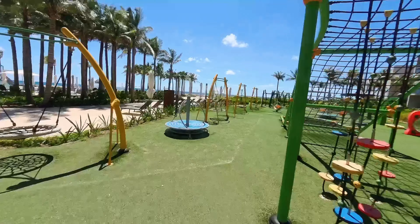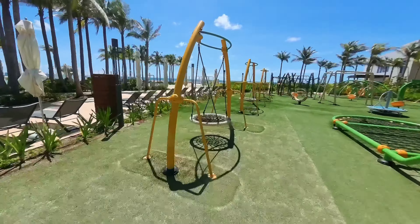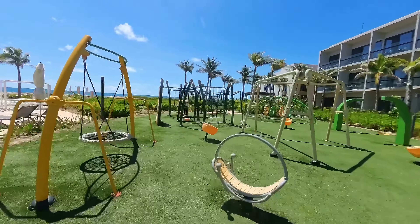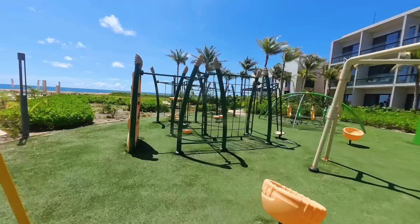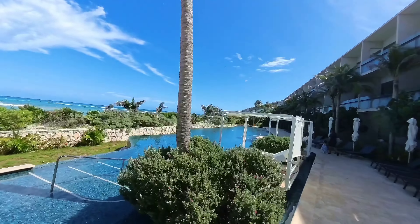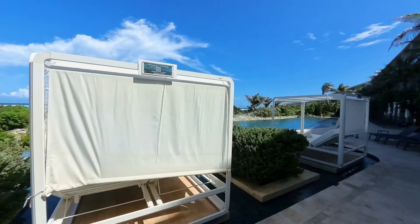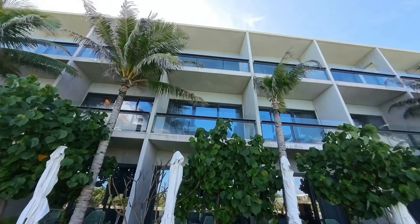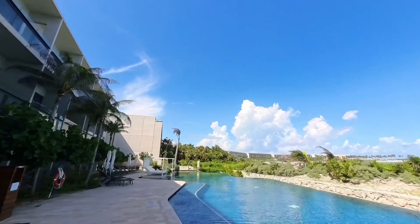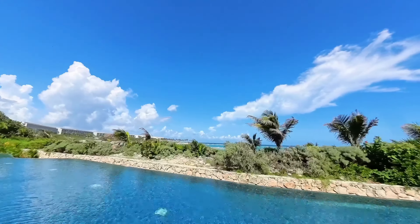Starting with the family zone — Building 6 is where all the family action happens. It's designed for families with young kids, and the proximity to the pools and family activities is fantastic. Speaking of pools, Hilton Tulum offers 9 different pools, each with its own vibe. Whether you are looking for a lively spot to hang out with the family or a more serene pool to relax, you will find your perfect corner.